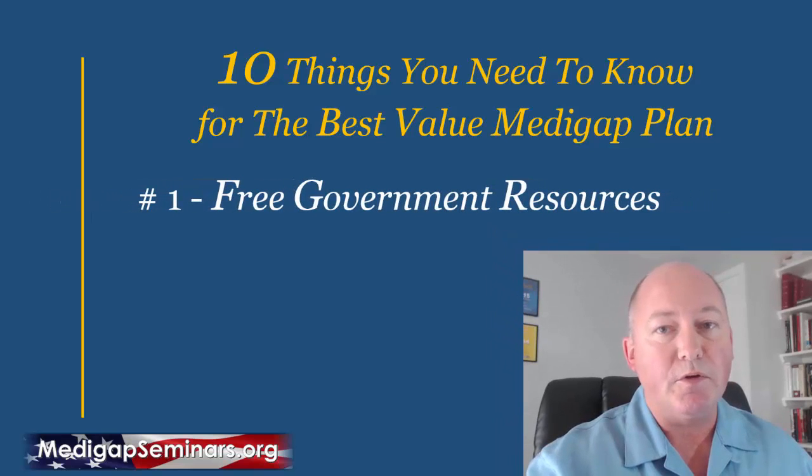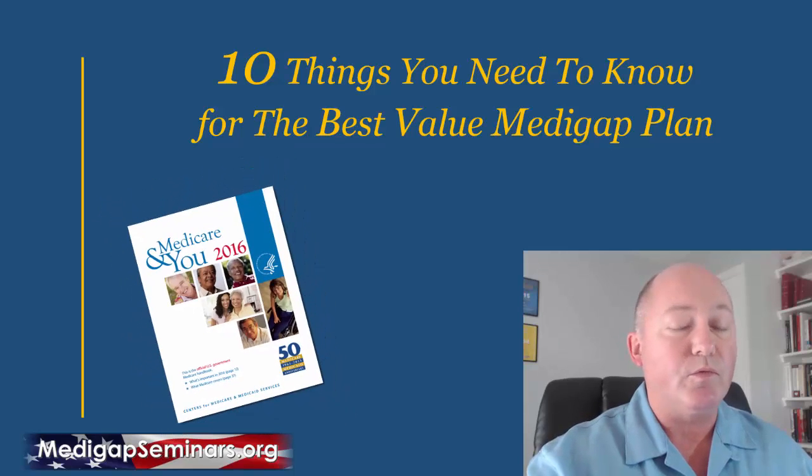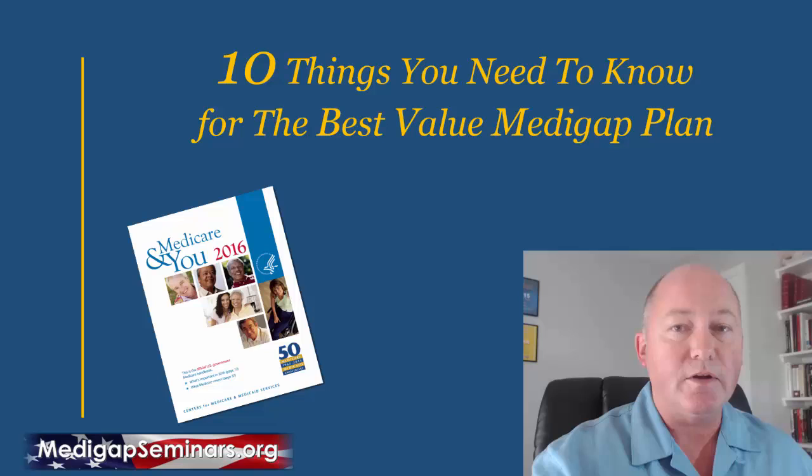The first are the free government resources that are available to you. The two primary resources are the Medicare & You Guidebook, which comes once a year. You can order it in hard copy online from Medicare.gov, or as I prefer, you can download a copy and have it accessible on your computer.